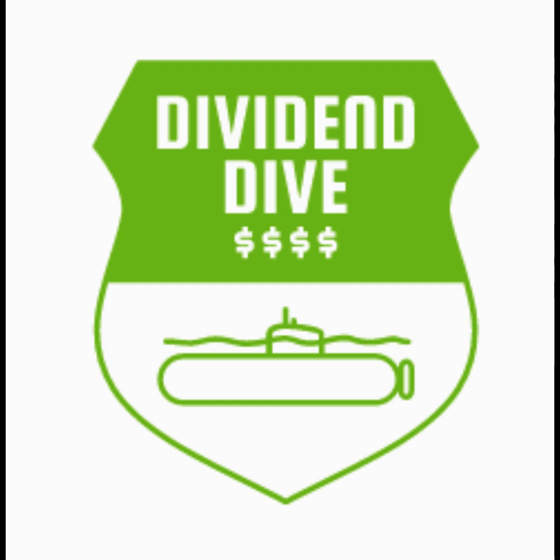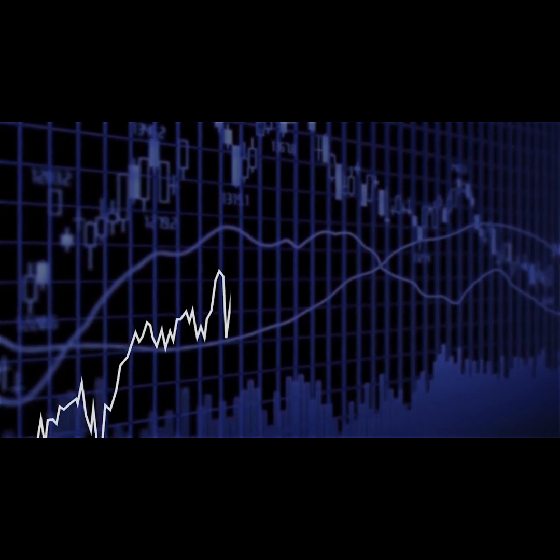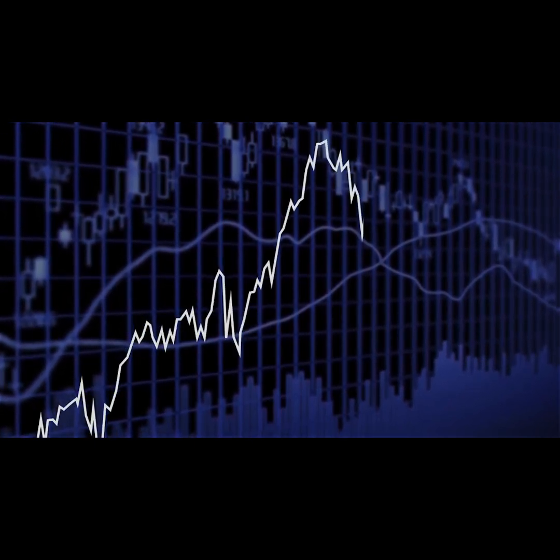Hello and welcome to Dividend Dive, where we talk about investing strategies and personal finance. In this video, we will be discussing how you can invest in high-yield dividend stocks and maximize your returns.